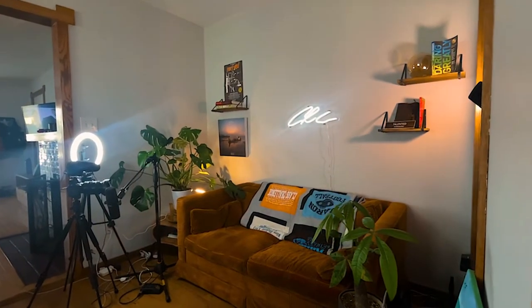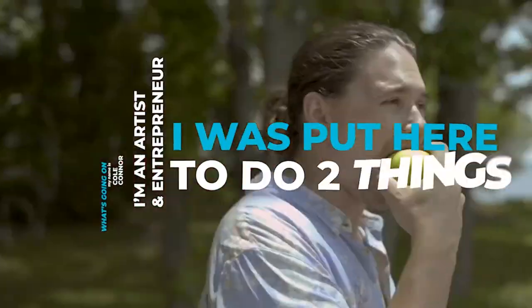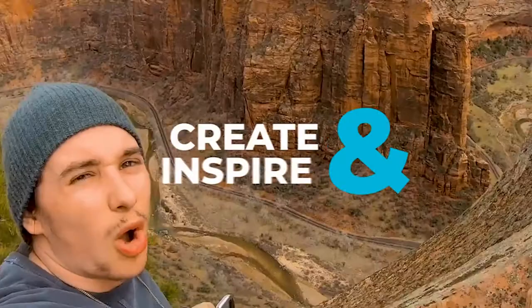What's going on? My name is Cole Conner. I am an artist and entrepreneur. Today I want to talk about how to create a home YouTube studio setup like this on a low budget. Let's get into it. I'm an artist and entrepreneur, and I was put here to do two things: create and inspire. Thanks for being here.